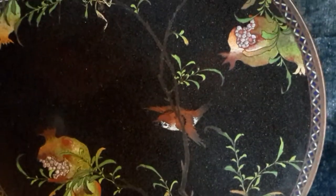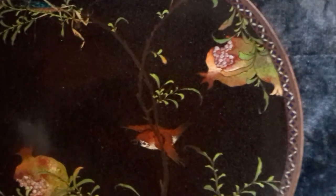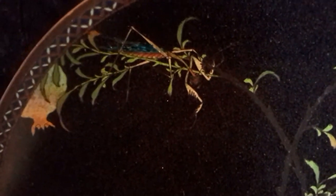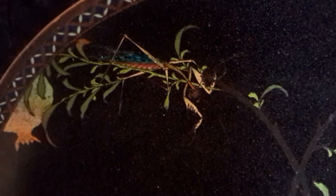Really fine detail — which is what you want to see in this very antique and old cloisonné. Look at that bird's expression, if I can keep the camera steady. And the kicker for me was this bug — this praying mantis. Check this guy out.